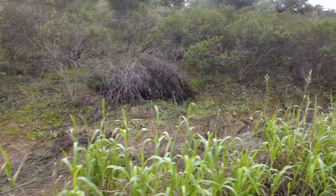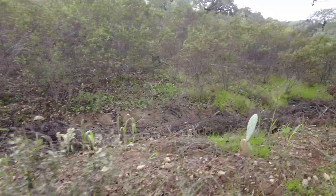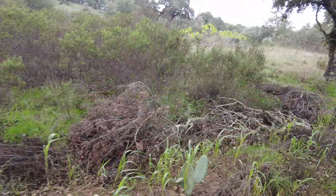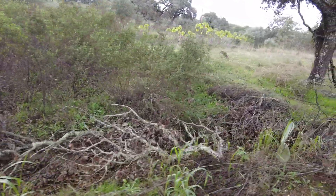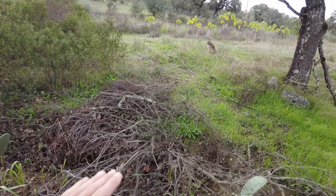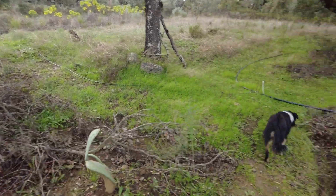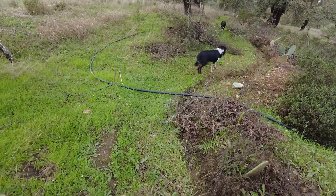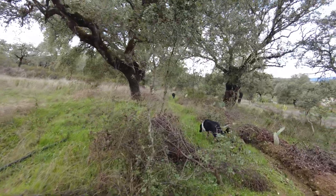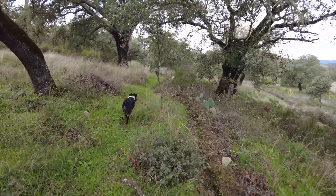Rainwater is coming down from here. It is dropping another 10 to 15 centimeters because I had to avoid this tree, then the water drops down. Another canal because I have all these trees, and then the water flows this way.